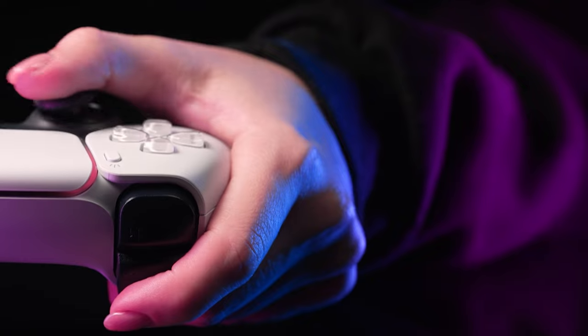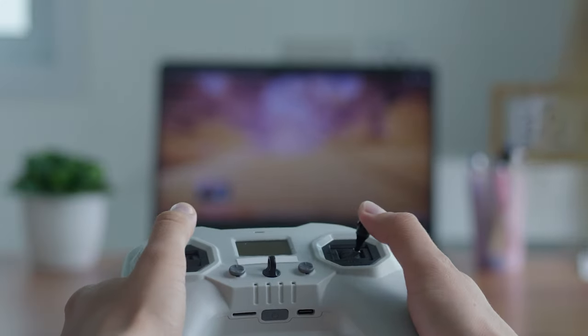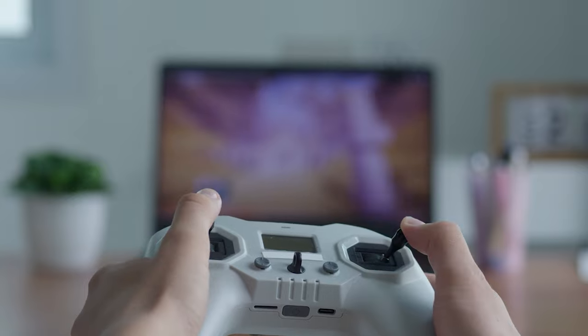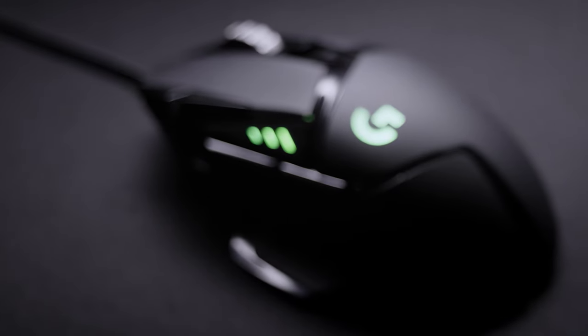Not into the mouse? No sweat. We got your back. Plug in a controller, and you'll be dominating Forza Horizon and God of War in no time. But if your game of choice is a MOBA, RTS, or an online shooter, nothing beats the trusty keyboard and mouse.